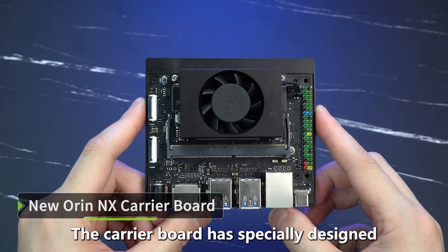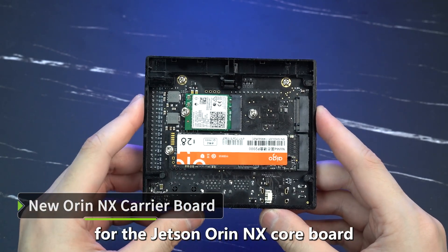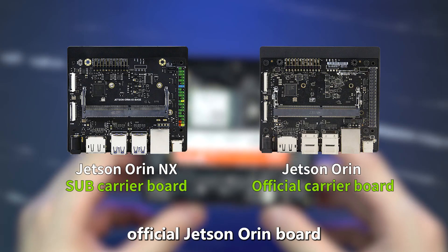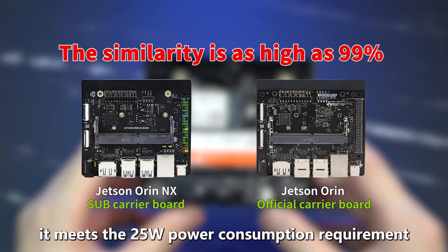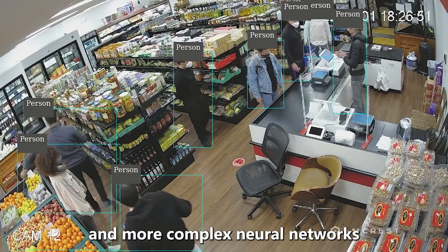The carrier board has a specially designed, more stable power supply scheme for the Jetson RN-NX core board, consistent with the official Jetson RN board. It meets the 25W power consumption requirement and can achieve larger and more complex neural networks.